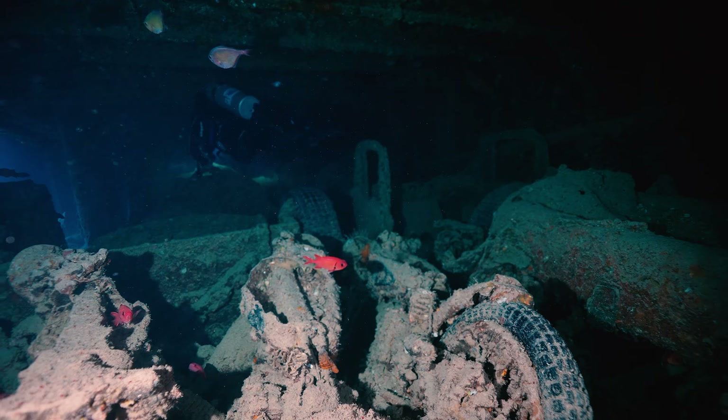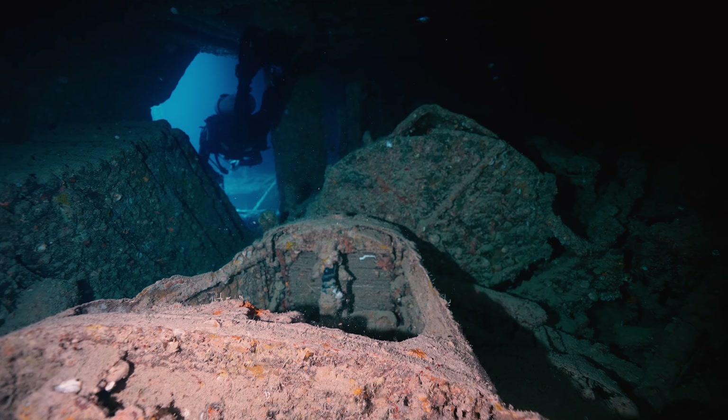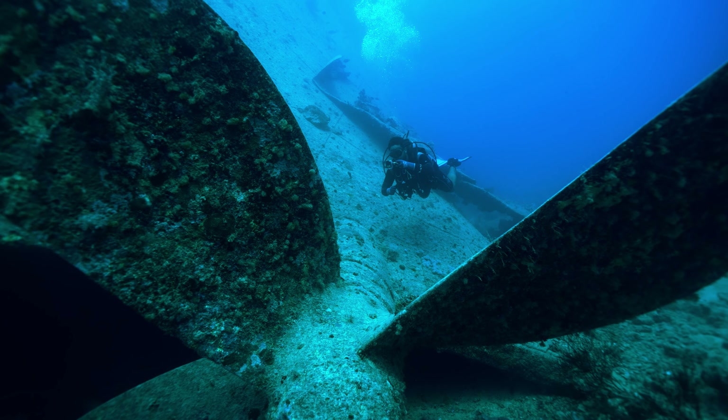Today, the Thistlegorm sits as a testament to time, an emblem of resilience beneath the waves. This relic of history, once a vessel of purpose, has transformed into a haven for marine life and scuba diving exploration.